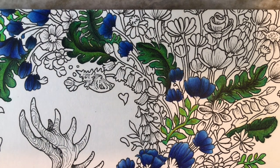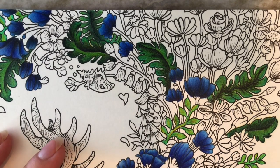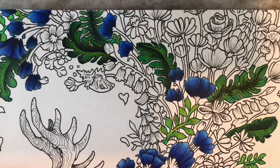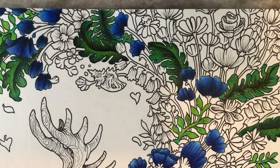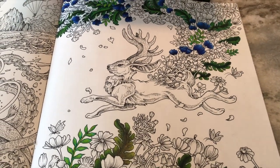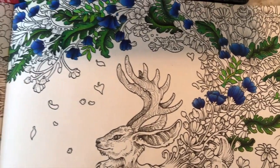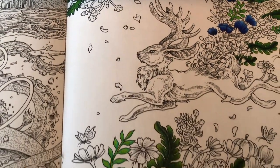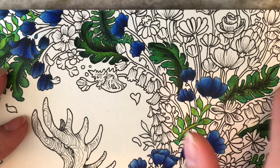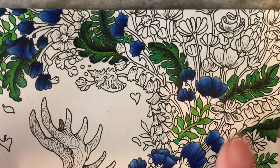Hi everybody, hope everyone's doing really well today. I'm here to do yet another new releases/upcoming releases video. I know I just did one, but there's so many good things being released that I figured I'd do another one. I'm coloring in a Kirby book, which is kind of groundbreaking for me because I did a whole video about how these books terrify me, but I figured I'd give it a shot. On this page I'm using Prismas in combination with Artezas — the blue flowers are solely Prismas and the greenery includes some Artezas as well.